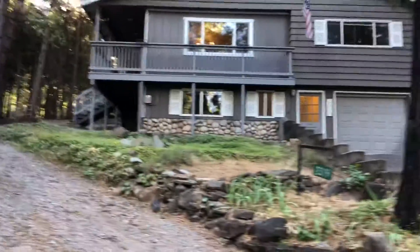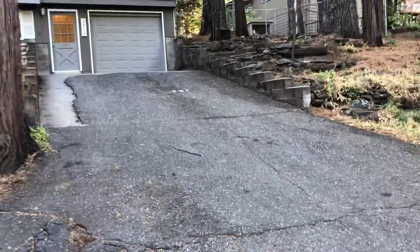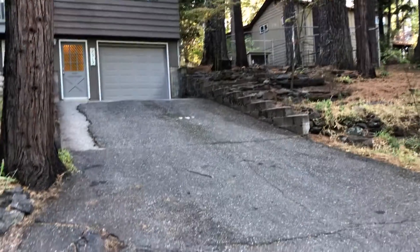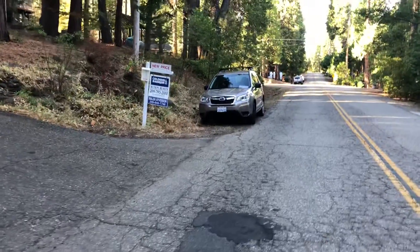The driveway is short, but it's upslope. It's not so bad, as you can see — it's a slight upslope. And this road is plowed by the county.